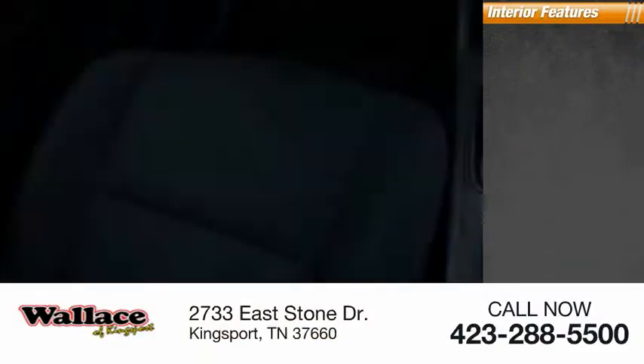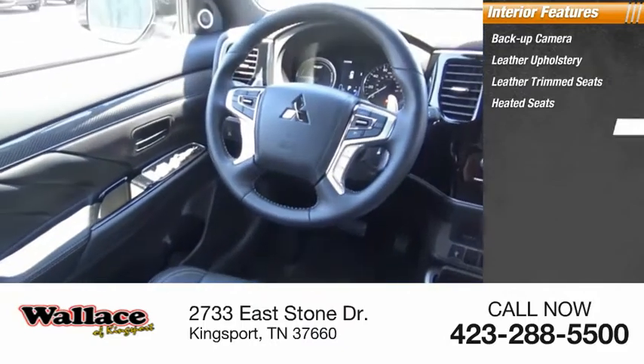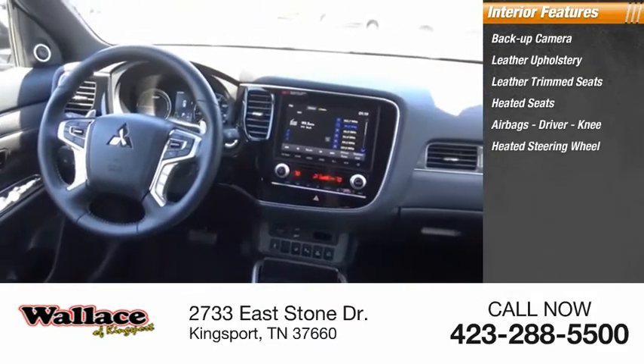Inside you'll find a backup camera, leather upholstery, leather trim seats, heated seats, airbags — driver and knee — and a heated steering wheel.